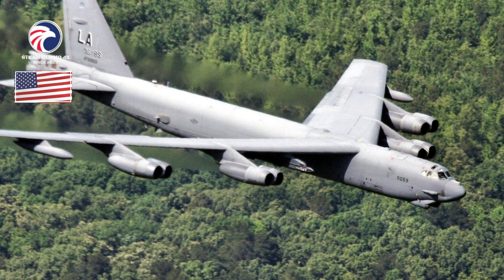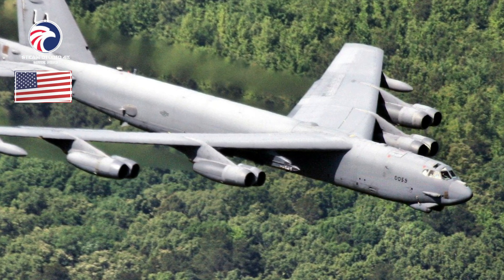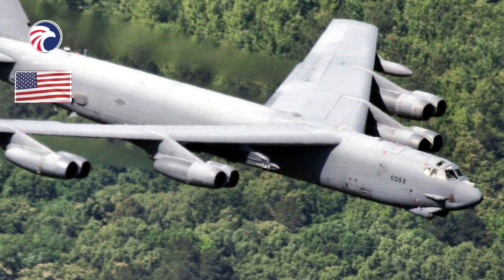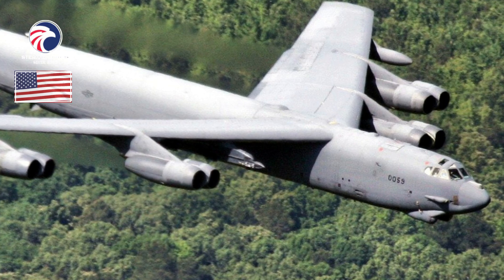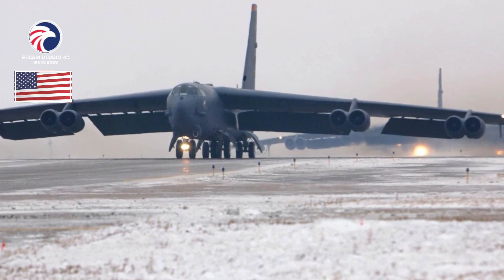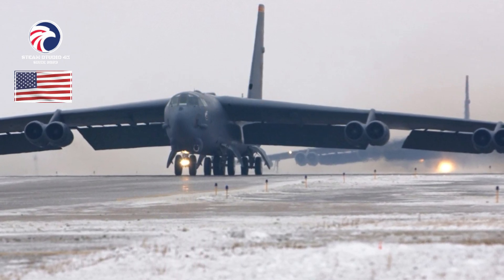Performance: speed 650 mph, range 8,800 miles, farther with air refueling, ceiling 50,000 feet. Armament — Nuclear: 12 AGM-86B ALCMs externally and 8 ALCMs or gravity weapons internally. Conventional: 12 AGM-158 JSSMs externally and 8 JASSM-ER/JDAM/MALD internally (upgraded aircraft); as well as MK-62C mines, MK-82/84 bombs, CBU-87/89 cluster bombs, CBU-103/104/105 WCMDs, GBU-31/38 JDAMs, AGM-158A JSSMs, GBU-10/12/28 LGBs, MALD, and MALD-J jammer variant.